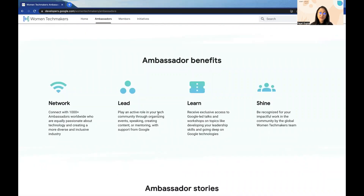There are lots of benefits of becoming a WTM Ambassador. One is the network that you get after becoming a part of this worldwide community. You get the opportunity to connect with 1,000+ Ambassadors all over the world who are equally passionate about technology and creating a more diverse and inclusive industry.